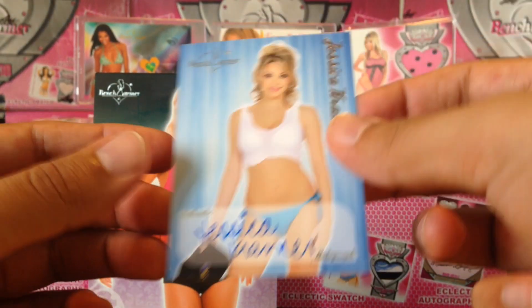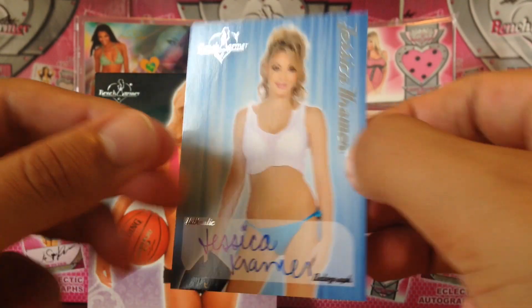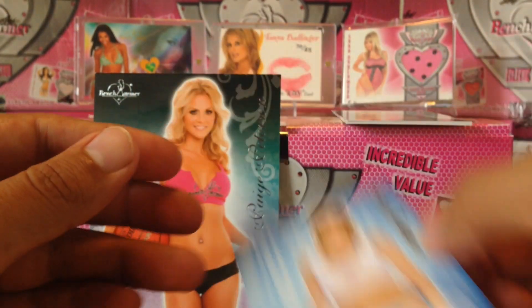Next we got our autographs — we got Jessica Kramer, very nice. Very nice, Jessica Kramer.